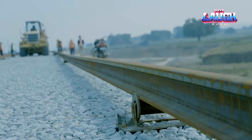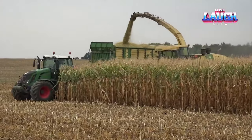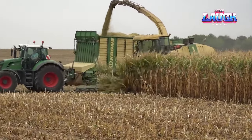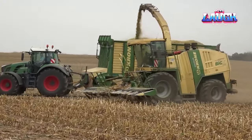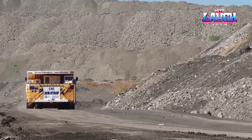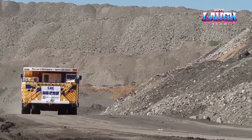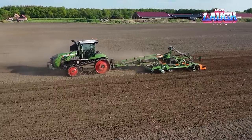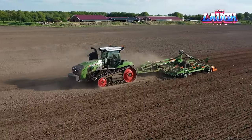Hello, and welcome to our journey through the fascinating world of advanced machinery. Today, we're embarking on a tour of some of the most powerful and technologically advanced equipment used in construction, agriculture, mining, and railway maintenance. These marvels of engineering have revolutionized their fields, bringing unprecedented efficiency and capability. Join us as we unveil the giants that are shaping our world, one groundbreaking innovation at a time. Let's dive in.